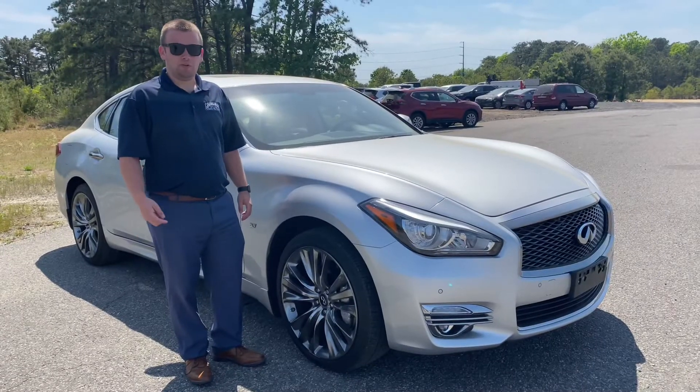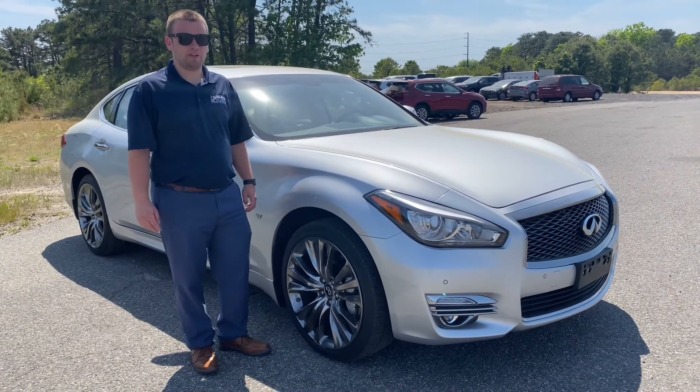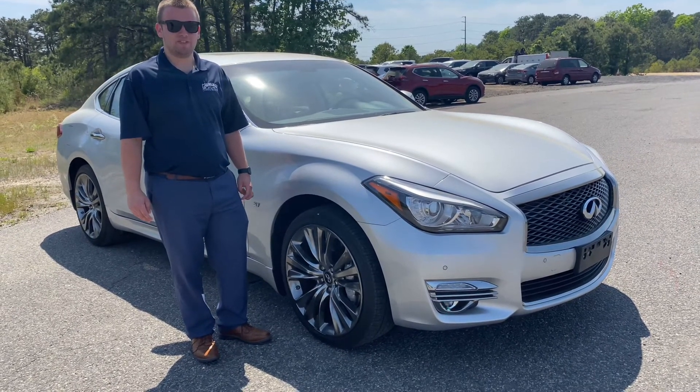If you're interested in this one-of-a-kind Infiniti Q70 or any of our other used inventory here at Causeway, you can contact me anytime at 609-276-1311. Take care and have a great time.